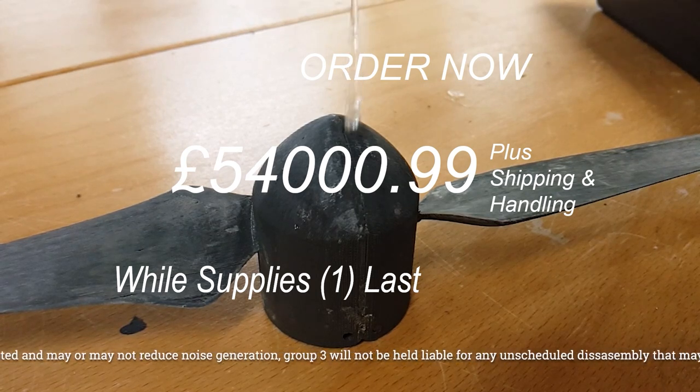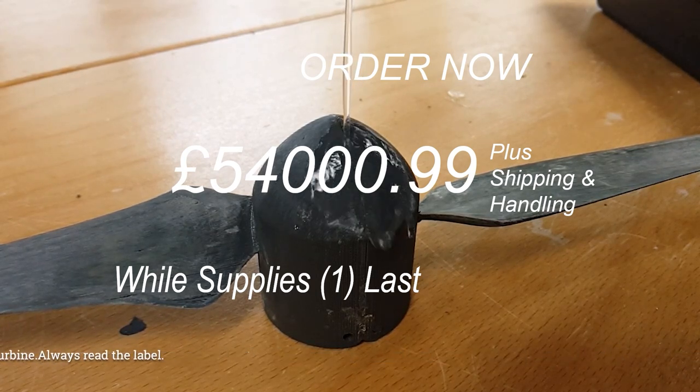Warning: the serrated blade by Group 3 is currently untested and may or may not reduce noise generation. Group 3 will not be liable for any unscheduled assembly that may occur. Always read the label.